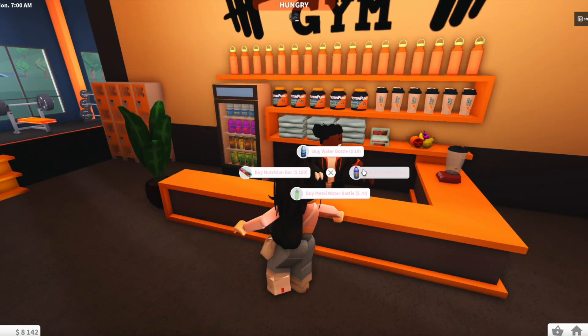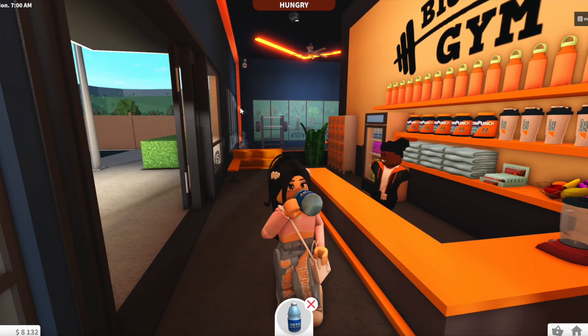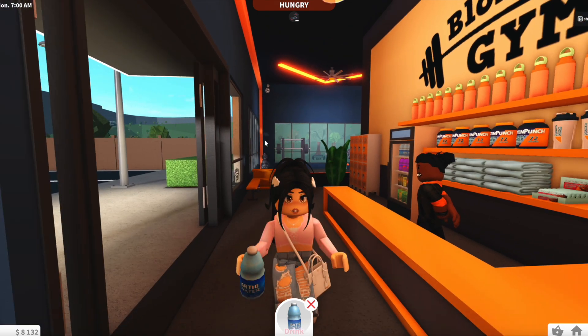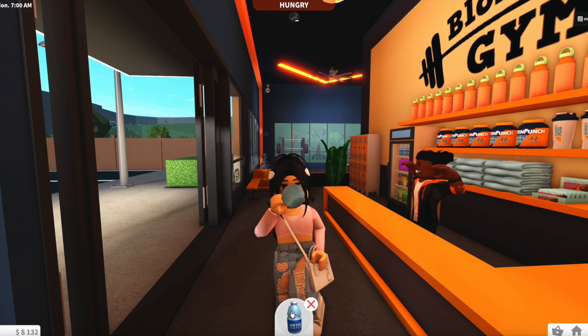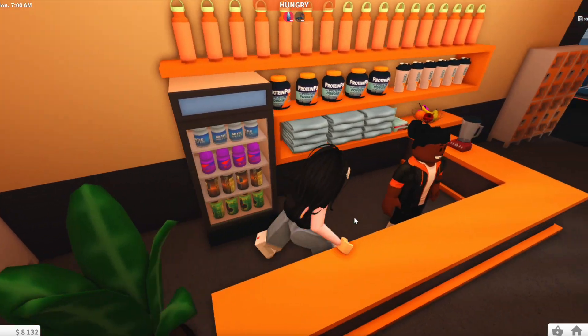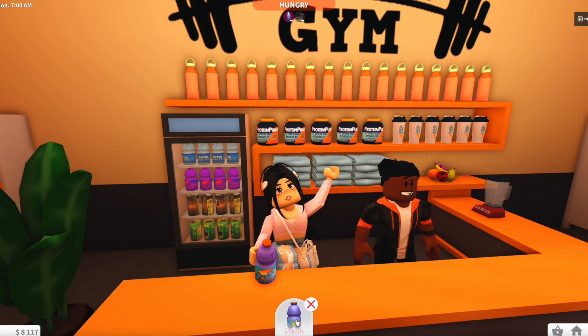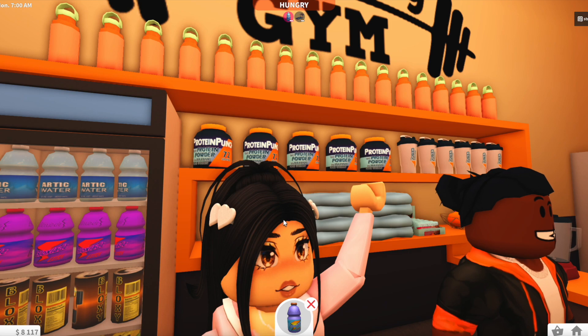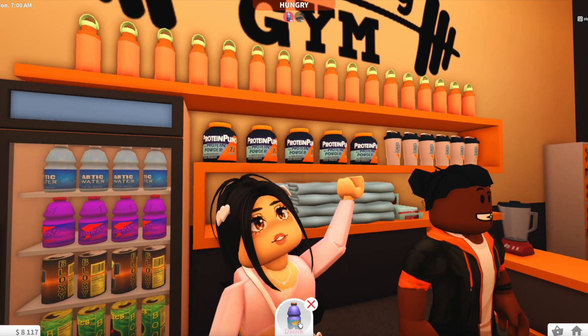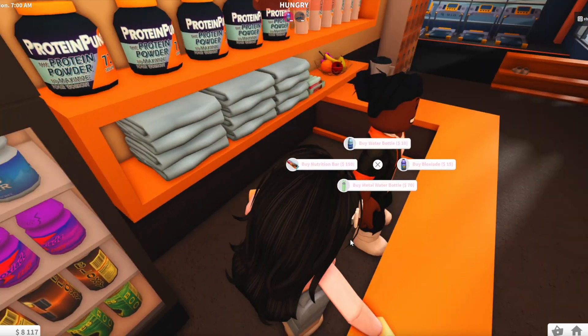Before the video ends, let's check out some of the purchasable items. I'm dehydrated according to my status bar, so I grab a water bottle. I think Bloxburg should add a 'dehydrated' status that becomes 'hydrated' when you drink something at the gym. Let's buy some Blocks Aid and drink it — I love this! Thank you to the vendor for the great items.